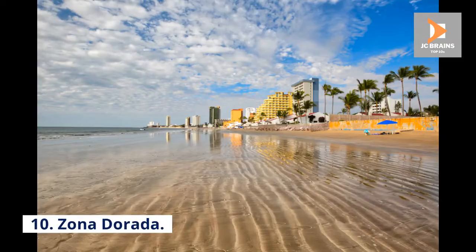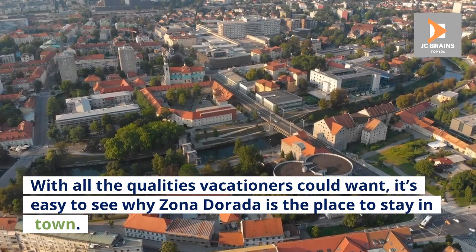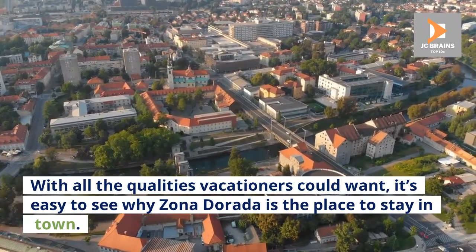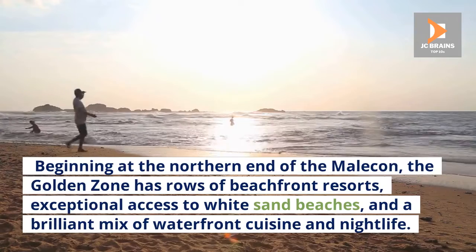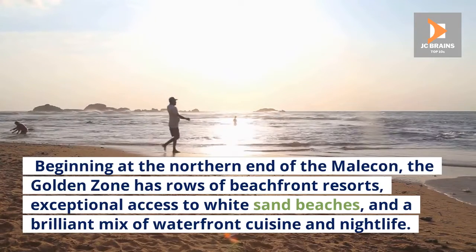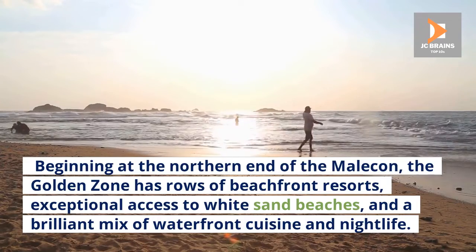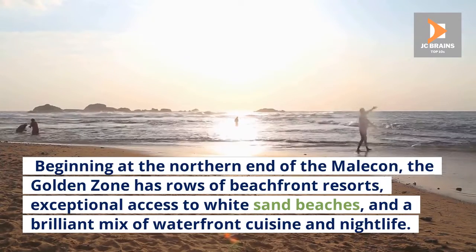Number 10: Zona Dorada. With all the qualities vacationers could want, it's easy to see why Zona Dorada is the place to stay in town. Beginning at the northern end of the Malecon, the Golden Zone has rows of beachfront resorts, exceptional access to white sand beaches, and a brilliant mix of waterfront cuisine and nightlife.